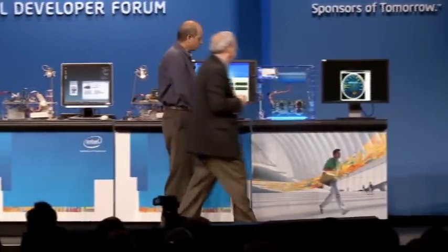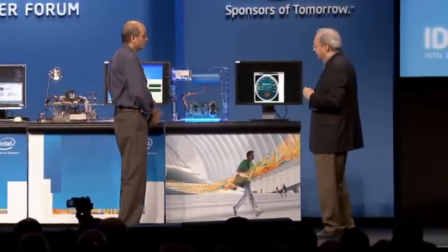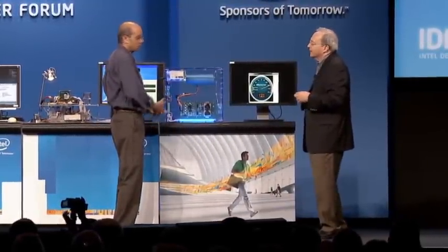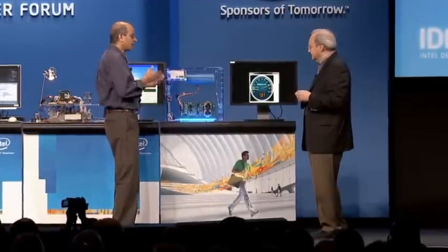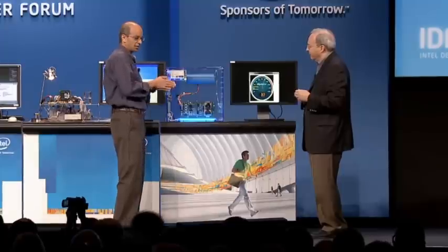Here's a prototype that we built — what we call HMC, or Hybrid Memory Cube — in collaboration with Micron. This is a DRAM prototype with a stacked memory concept, where your memory and the logic stack together.